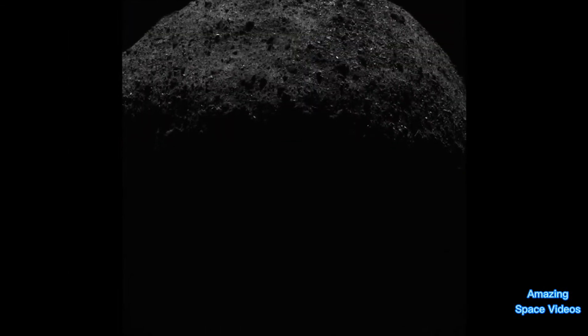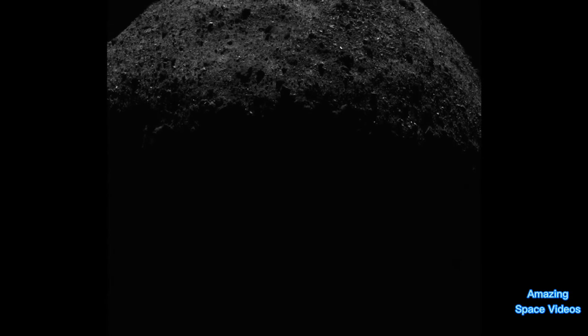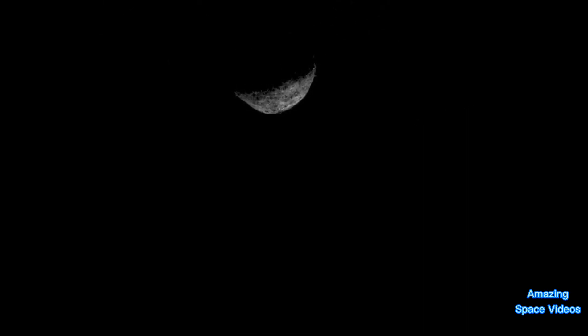OSIRIS-REx imaged Bennu for the last time on April 7th, 2021, and will depart the asteroid on May 10th, on its two-year journey to deliver the sample to Earth.